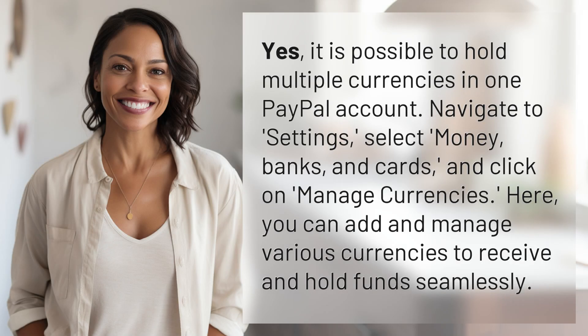Yes, it is possible to hold multiple currencies in one PayPal account. Navigate to Settings, select Money, Banks, and Cards, and click on Manage Currencies. Here, you can add and manage various currencies to receive and hold funds seamlessly.